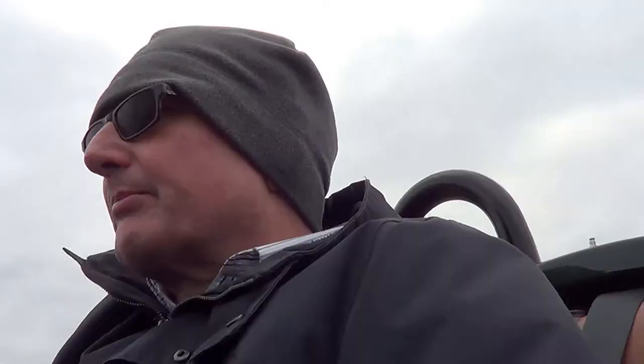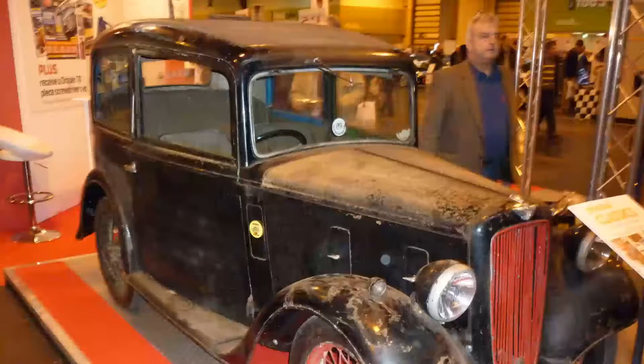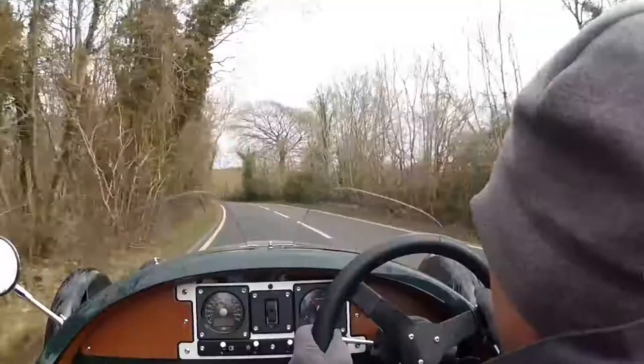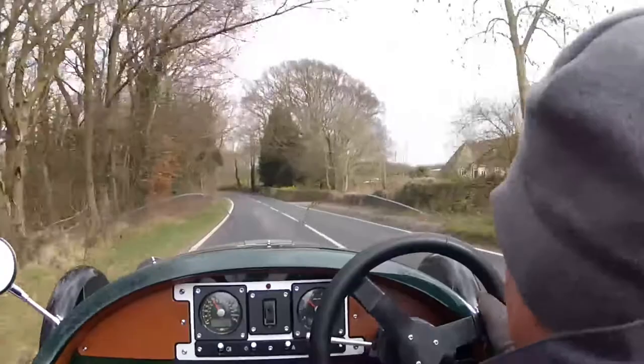The three-wheelers faced competition from the market. The Oxford 7 provided enough practicality for people wanting a little bit more room and probably a little bit more space. Also the Oxford 7, having four wheels, was a little bit more conventional. The price difference between the Oxford 7 and the Morgan three-wheeler is huge — it's quite incredible really that Morgan's have been able to sell a car like this.